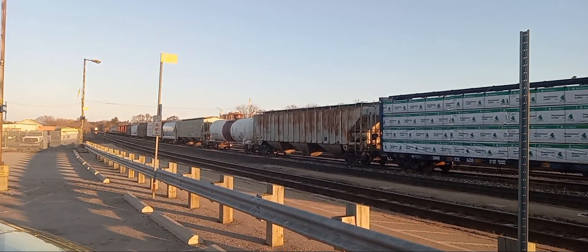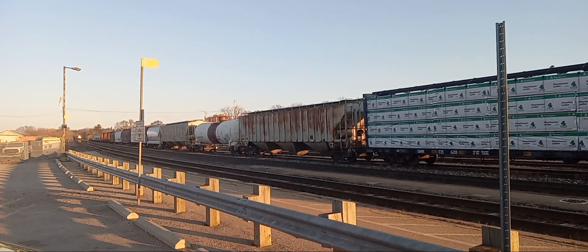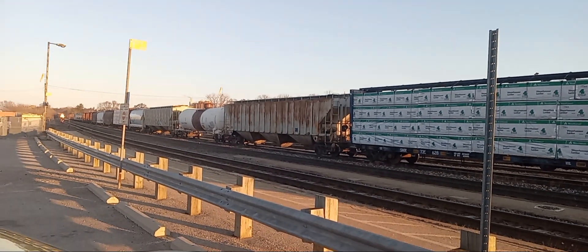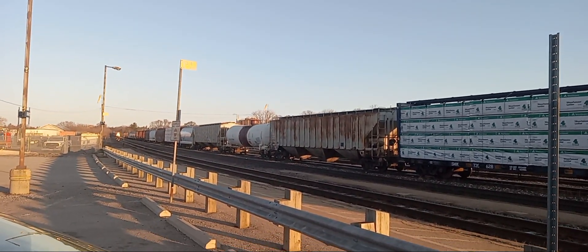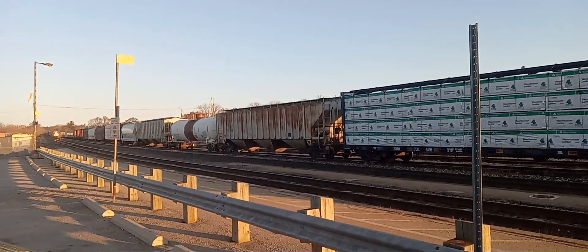All right, we got a CN eastbound train coming down the line. We are at Brantford VIA station. Before we get into this video, why don't you give this video a big thumbs up, subscribe, turn notification bells on. Let's see if we can get any trains in this video.